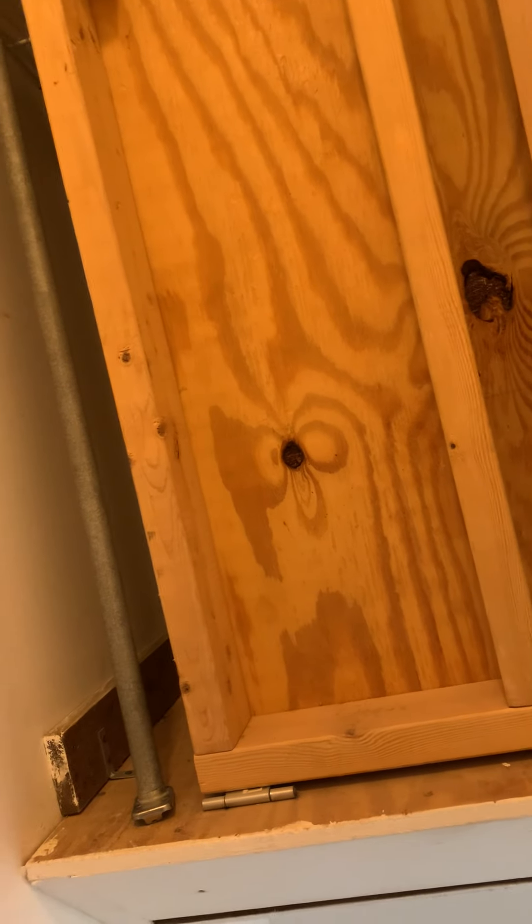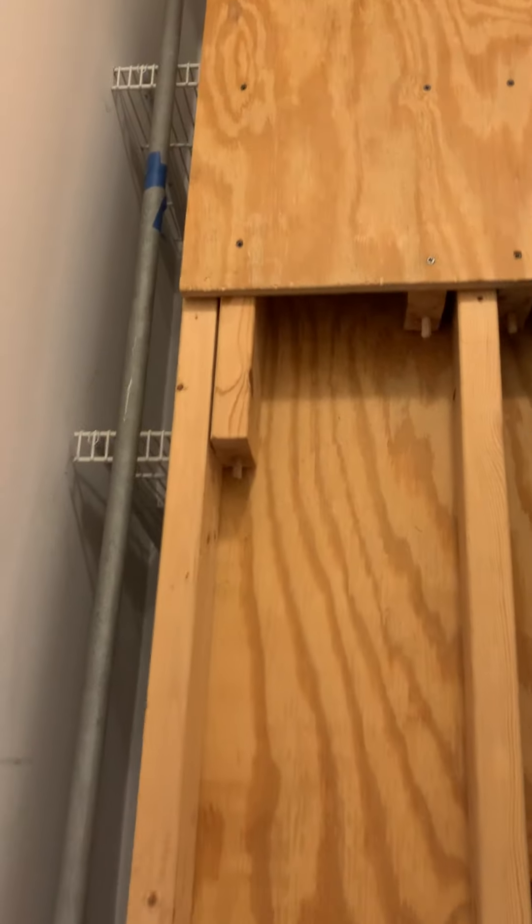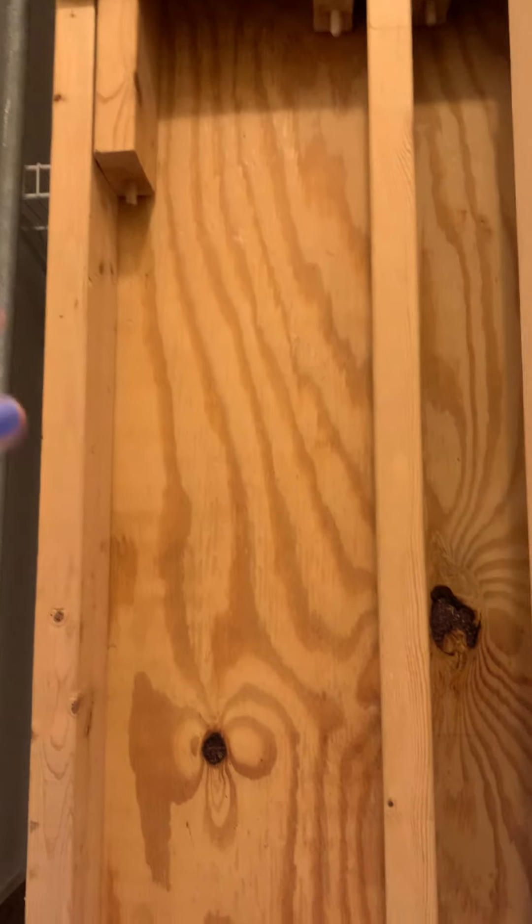This comes down, and then you can walk — that's interesting. So this flips down, then you can walk straight and put storage on it. Gosh, that would make me nervous.